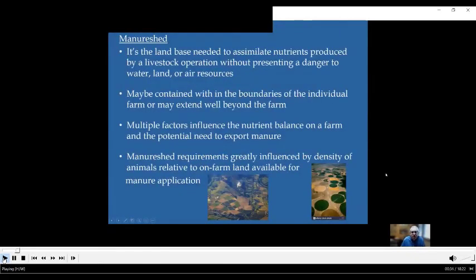As you've heard, the manure shed is the land base needed to assimilate the nutrients produced by a livestock operation in a safe manner. It could be contained within the boundaries of an individual farm, or it could extend beyond depending on the amount of nutrients that are imported into the farm. There are multiple factors that influence the nutrient balance, but probably the biggest factor constraining the manure shed is the density of animals relative to on-farm land available for manure application.